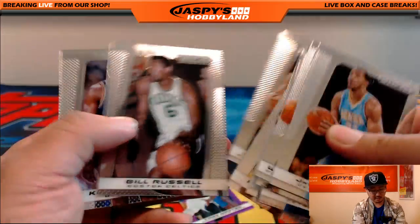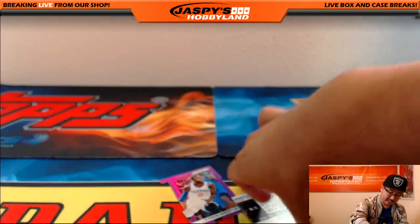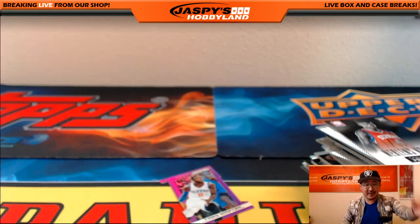So there you go, Paul. Thanks very much for grabbing that personal box on JaspisHobbyland.com, really appreciate it. We'll get these shipped out to you out there in Europe. Thanks a lot, man. We'll see you next time.